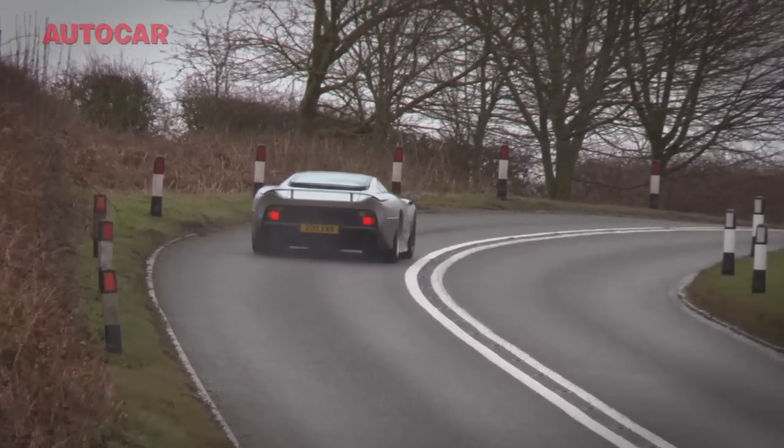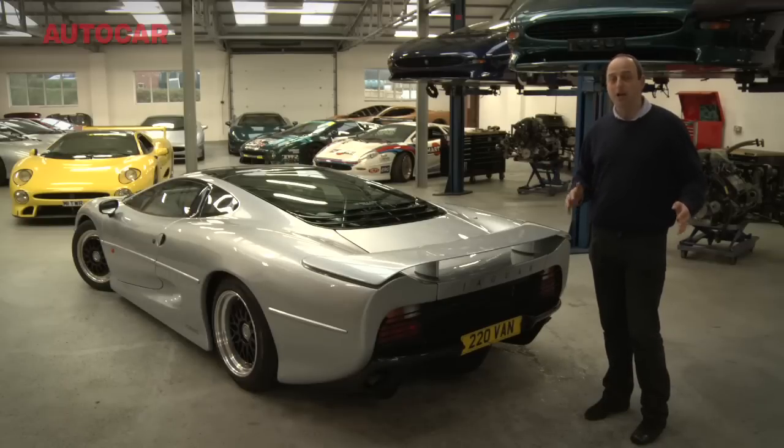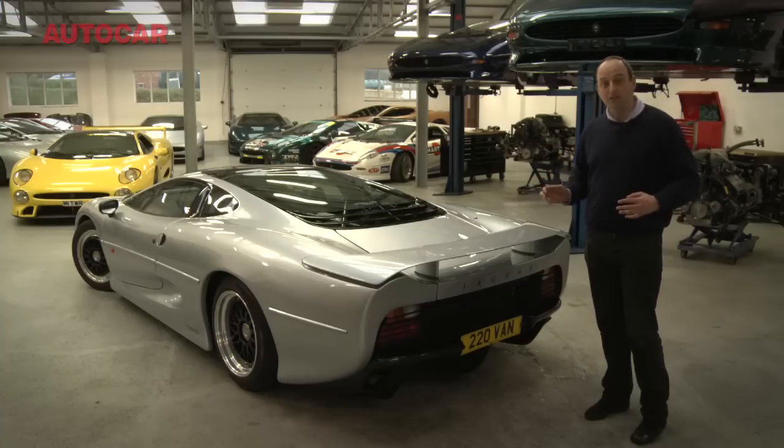So what does this mean? To me it means one thing and one thing only: it is time for the XJ220 finally to step out of the shadows and assume its place among the ranks of the great supercars — not just of its time, but of any time.